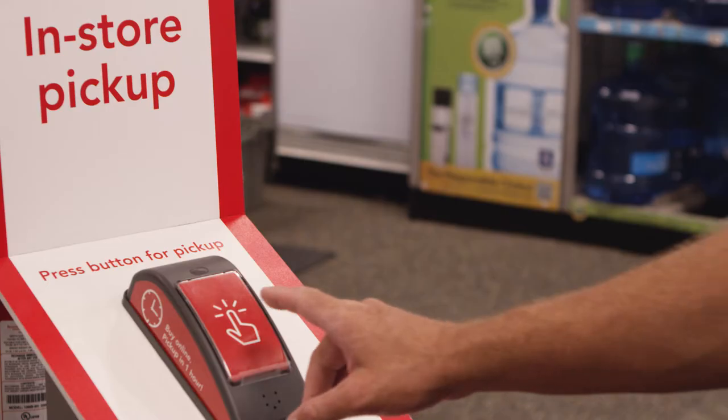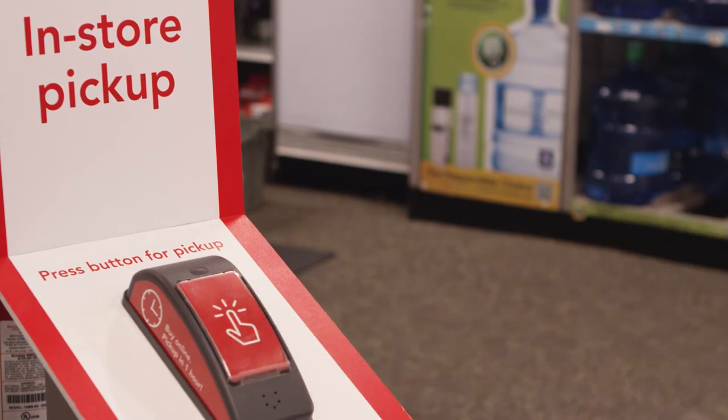First of all, I think the associates absolutely love the technology that we're bringing into the stores. They've seen a drastic reduction in the time that it takes to do the work. We can pick inventory much more accurately to support both buy online, pick up in-store and ship from store.